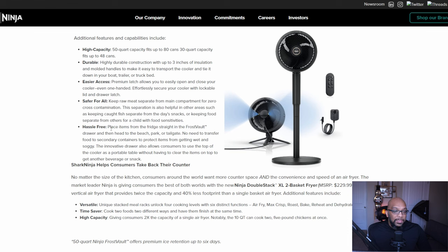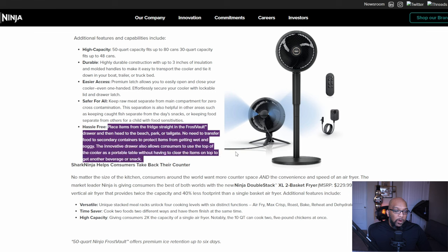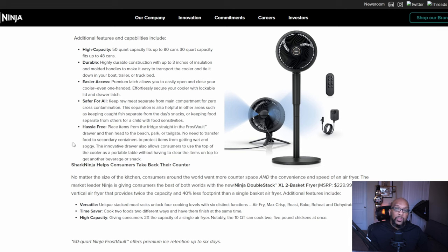It's also hassle-free: you can replace items from the fridge straight into the Frost Vault drawer and head to the beach, the park, or a tailgate — no need to transfer food to secondary containers to protect them from getting wet and soggy. The innovative drawer also allows you to use the top of the cooler as a portable table without having to clear items to get another beverage or snack. That sounds pretty useful, especially heading into spring and summer, and it comes in two different capacities.